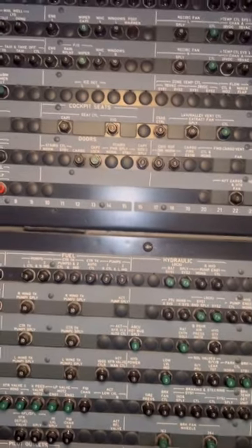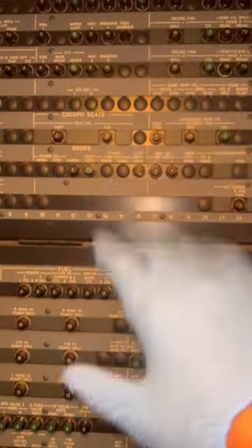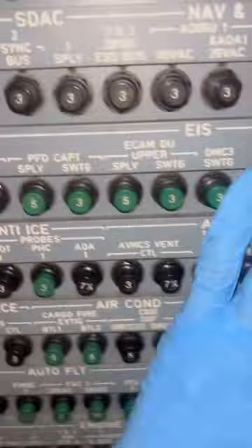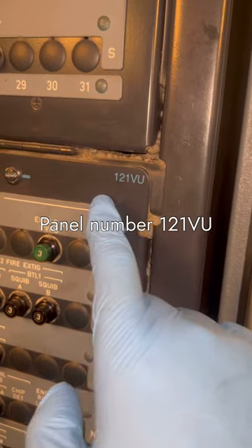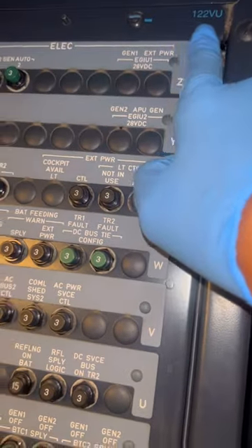This is basically the heart of the A320. We have this area called the secondary circuit breaker panel — it's just behind the first officer seat. Then we've got the primary one for essential CBs just above the pilot. This is the primary circuit breaker panel. For the location, we have panel numbers: panel 121 VEU and 122 VEU.